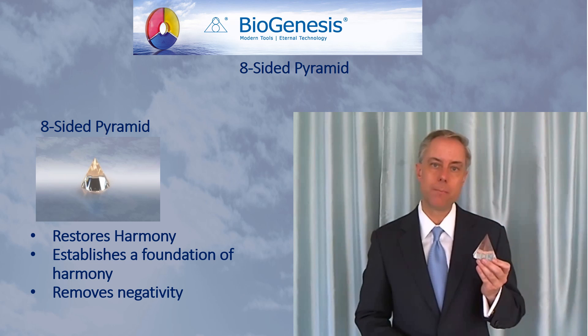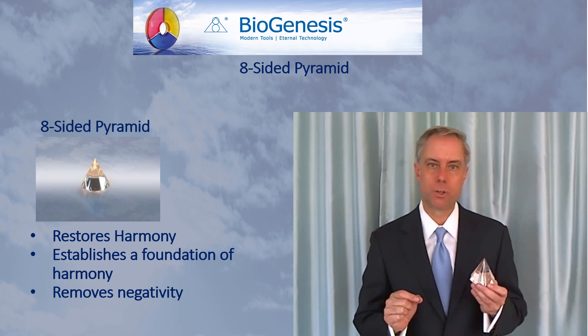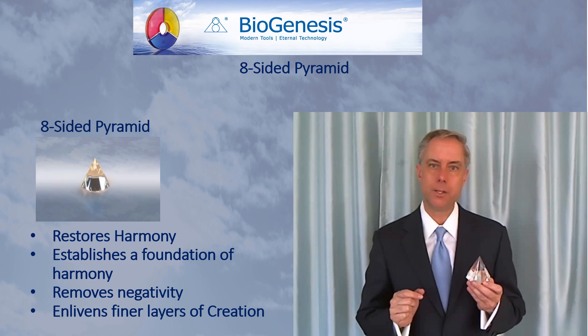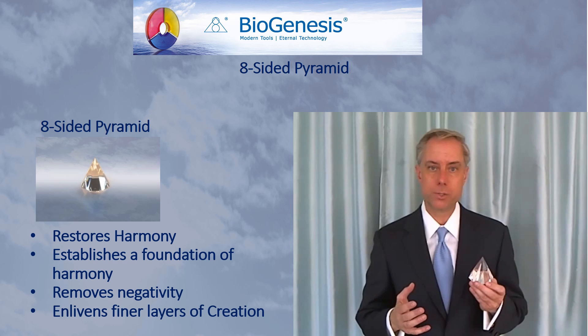However, the Eight-Sided Pyramid also has an additional function. It enlivens finer layers of creation, making it an effective tool when you want to enliven those finer layers of creation that you would be focusing on.